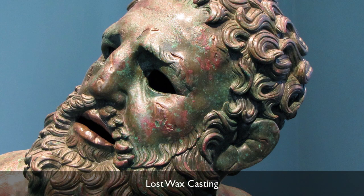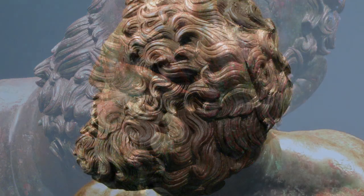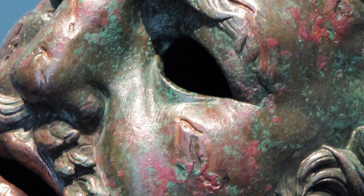This is lost wax casting, and it would be chased, so you could actually carve into portions. We can see that especially in the beard and in the hair, where those lines are cut into the surface. The sculpture is hollow — if you look into the eyes or into the mouth, you can see the hollowness.